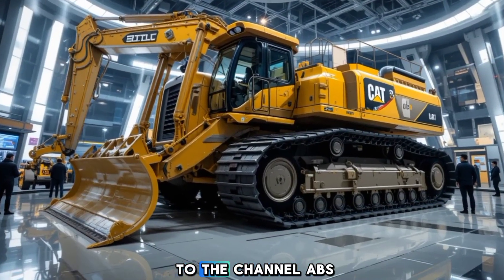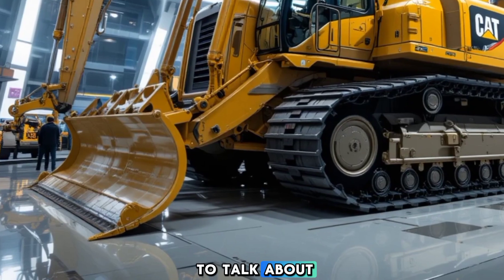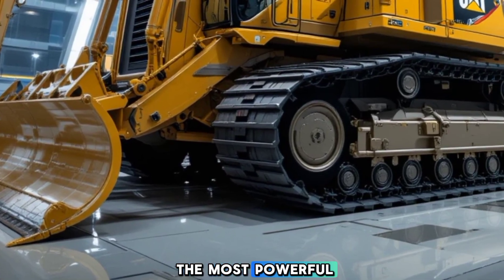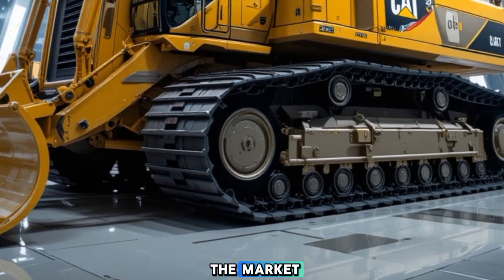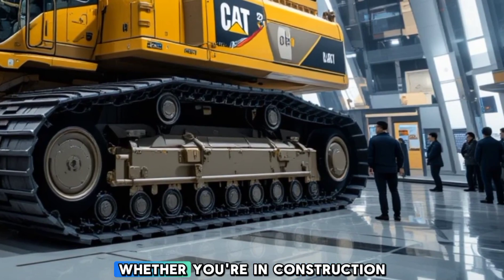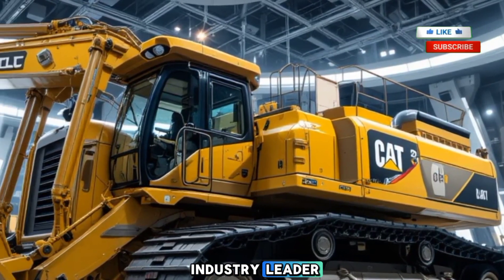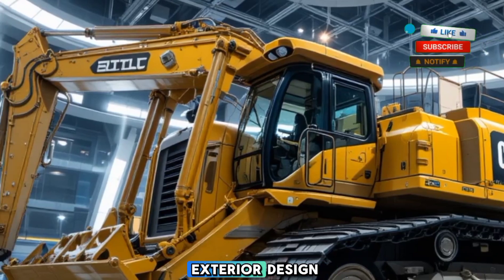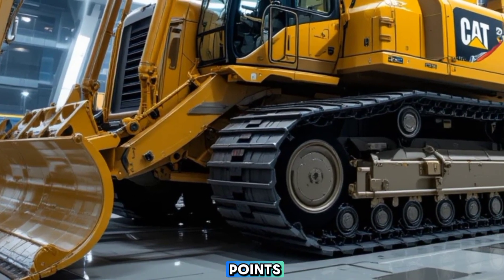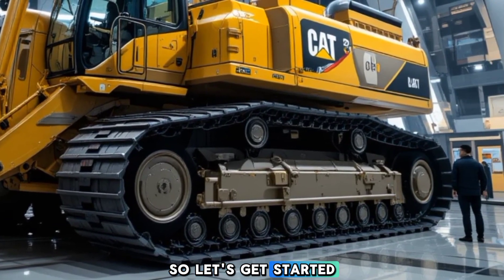Hello everyone, welcome back to the channel ABS Auto. Today we have a powerhouse of a machine to talk about: the 2026 Caterpillar D11 bulldozer. This is one of the most powerful and advanced bulldozers on the market, built for extreme earth-moving tasks with cutting-edge technology and rugged durability. We're going to take a deep dive into its exterior design, interior features, performance, safety innovations, unique selling points, pricing, and whether it's worth the investment.